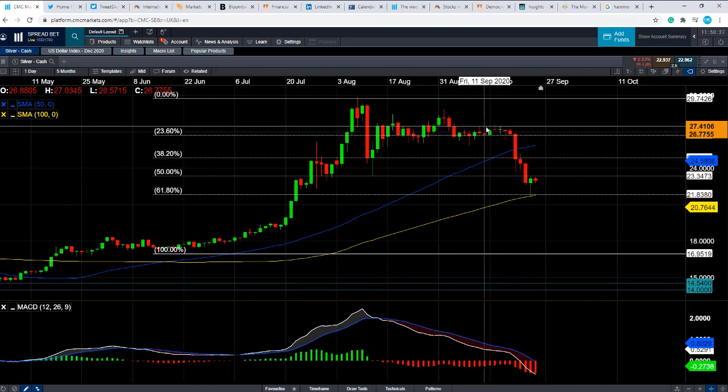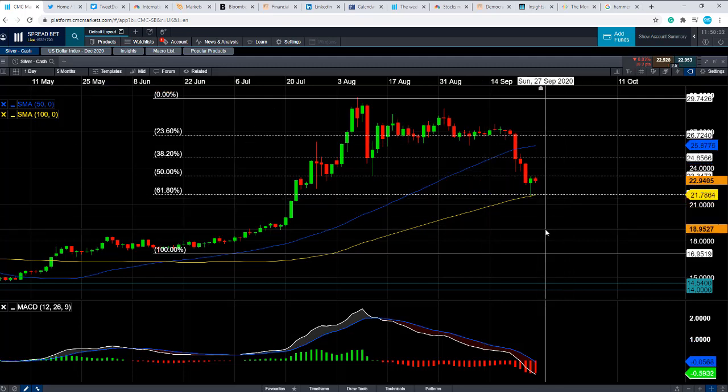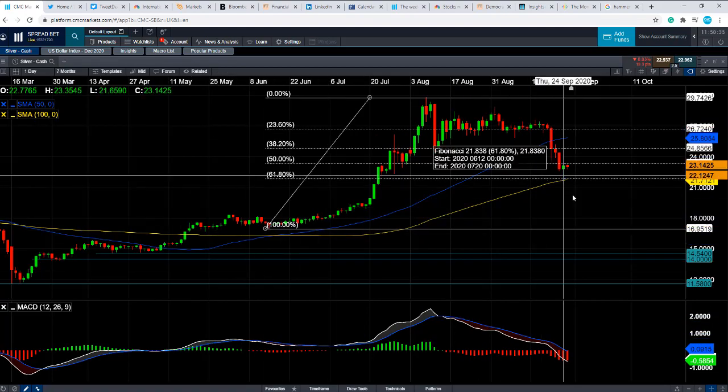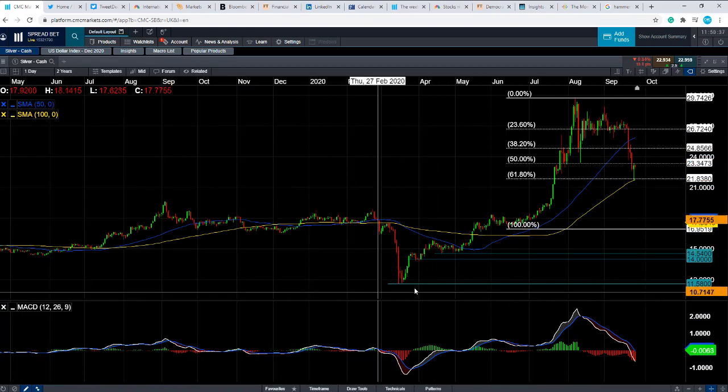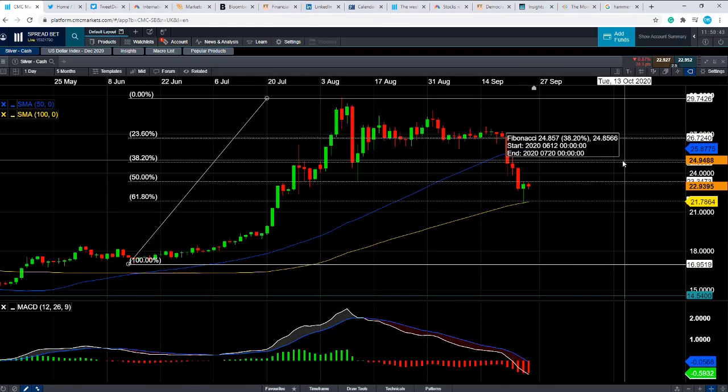More recently, given the strength of the US dollar, we've seen further losses. The point of this video is to discuss where we could go from here in silver. The wider trend is to the upside, but with excessive growth like this, it can be difficult to maintain, so we could still see losses in the near term.